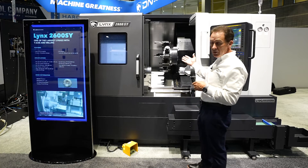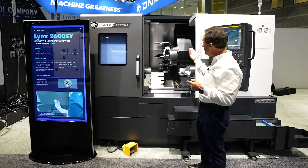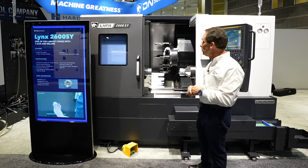The turret is a 12 station turret that indexes to a 24 station turret. And basically we have the live tooling set up on any station that you would like.